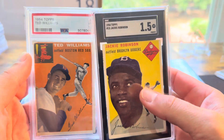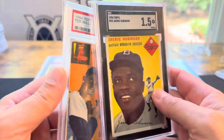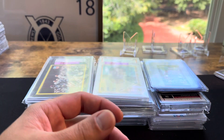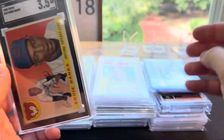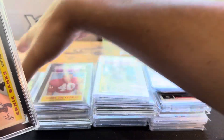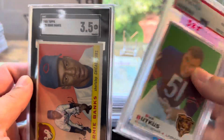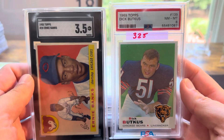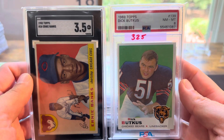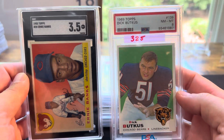I needed them for my collection — trying to get earlier years of Williams and Jackie. I have '55s right now, so now I've got '54s, so I'll be selling my '55s. And then the Ernie — I got this and the Ditka together, and I think I paid $350 for that as well. I think I got a pretty good deal.